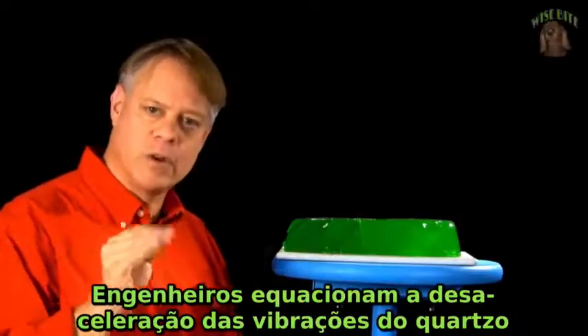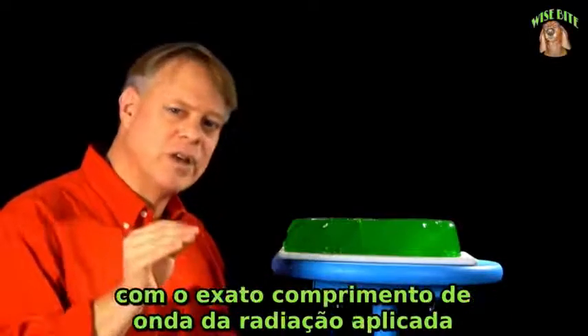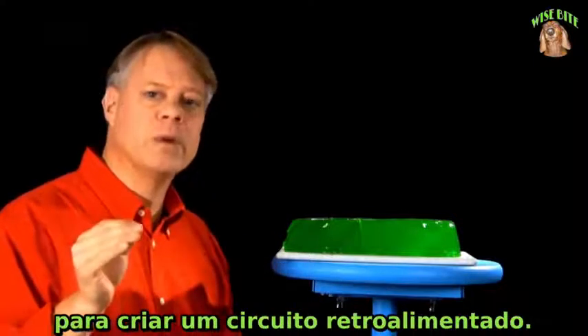Engineers tie the slowing down of the quartz vibrations to the precise wavelength of the bombarding radiation to create a feedback loop. Let me show you how.